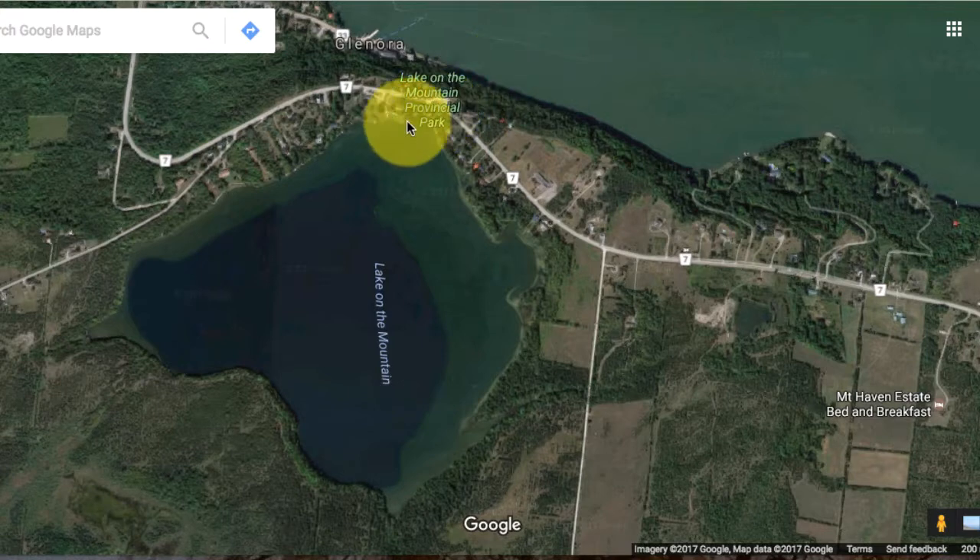There's only one catch in all of that. Lake on the Mountain — well, it's a good size, but it's not getting refilled very quickly by a large river. So if we started taking water down the hill to generate electricity, we'll eventually empty out the lake in pretty short order.